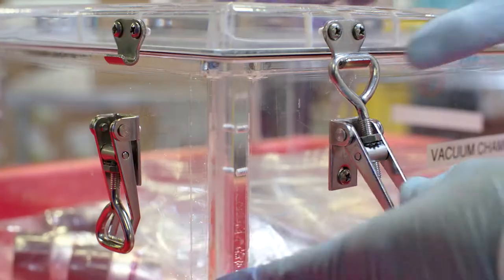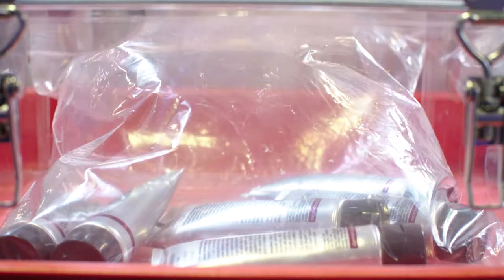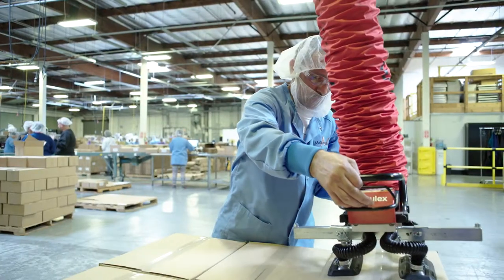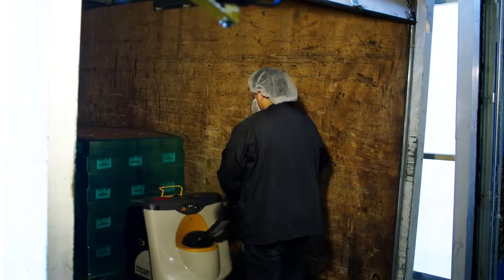Finally, a designated amount of finished goods is subjected to rigorous stability and compatibility testing. As you can see, McKenna Labs takes great care of each project from beginning to end, where the products are shipped to customers all over the world.